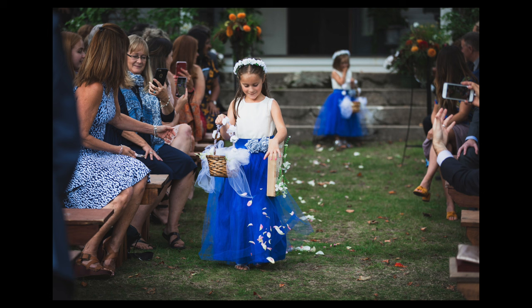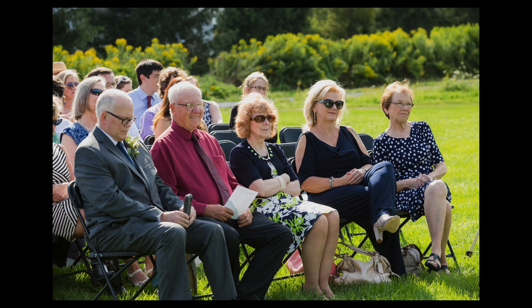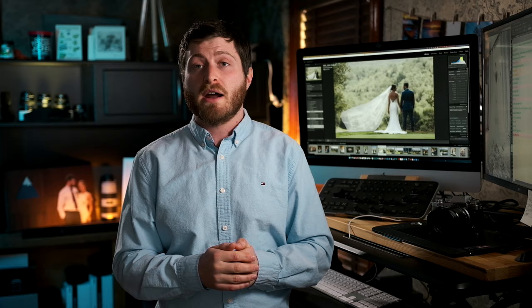Something gaining popularity is unplugged ceremonies, and we really push for those. I can't tell you how many really important shots have been ruined by somebody holding an iPad over their head or stepping out into the aisle during the first kiss. If you can explain to them ahead of time to consider an unplugged ceremony, I think they'll appreciate it later. That being said, if you tell everybody else to leave their cameras alone, you are now on the hook for all those shots — so make sure you're snapping away and thinking critically.